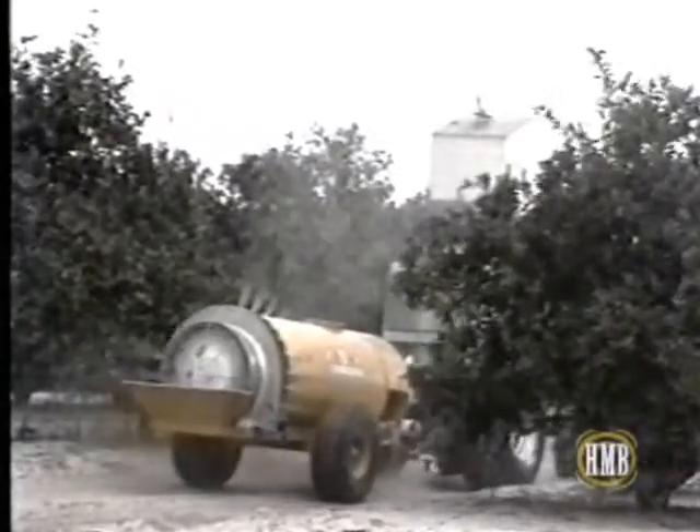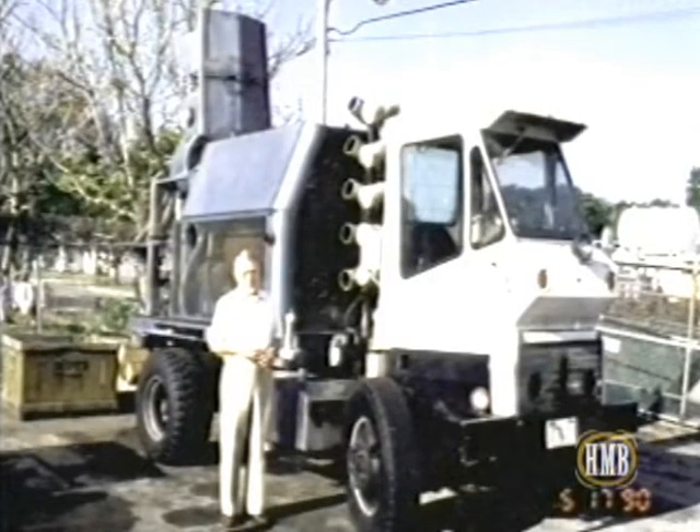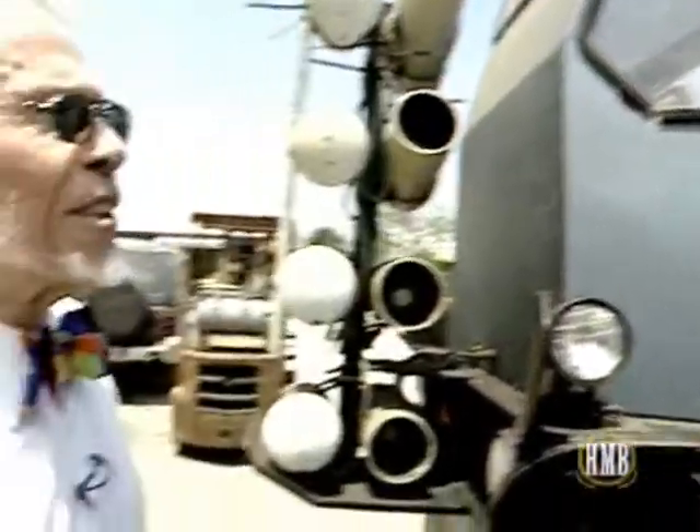Roper patented his invention in 1982 and sold his first unit to Minute Maid in 1984. Jack Norris was a production man there, and I'll love him forever for that first sale.